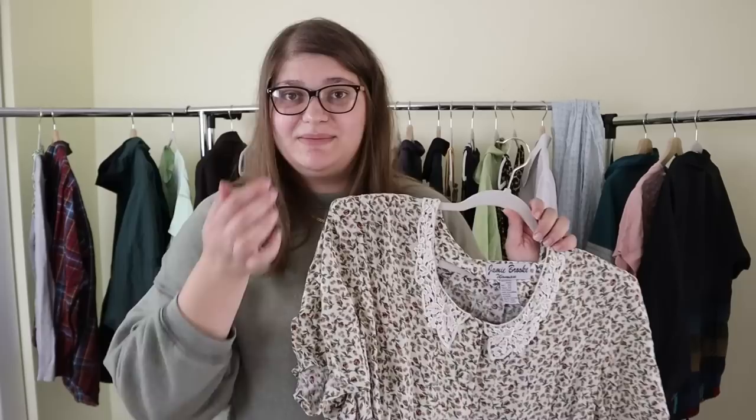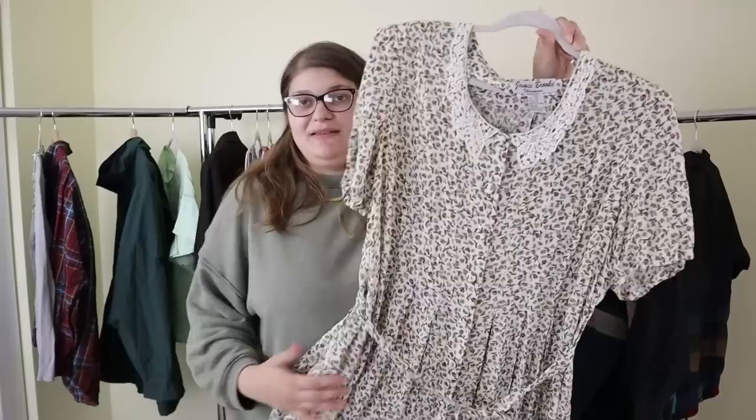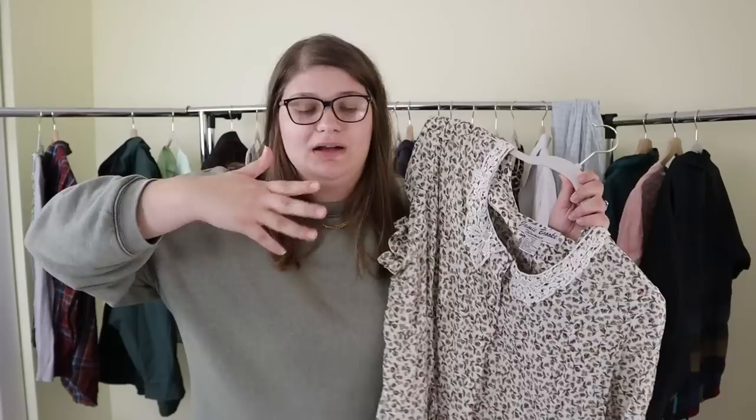This next piece is a lovely vintage dress. I love finding vintage pieces and giving them new life. This is such a cute little floral dress — probably a mini length, past the knees — and it has this fabulous lace collar. It's by the brand Jamie Brooke and it's in a size 22, which is amazing. It has buttons going down the front, shoulder pads, and I tied a little tie in the front. Finding plus-size vintage pieces is very difficult. I can probably list this between $35 and $50.